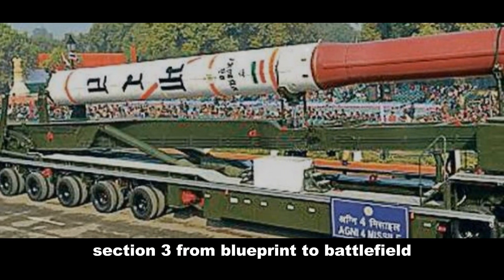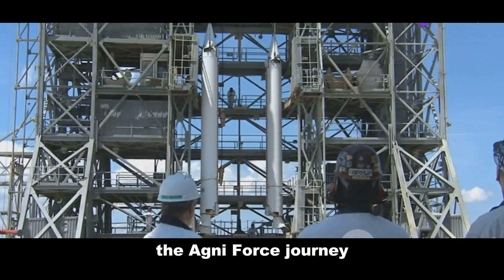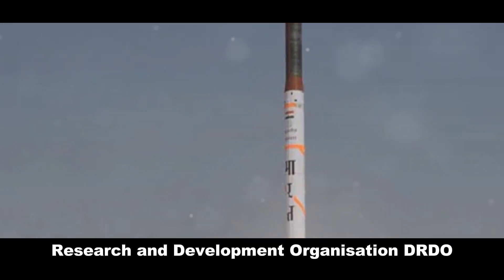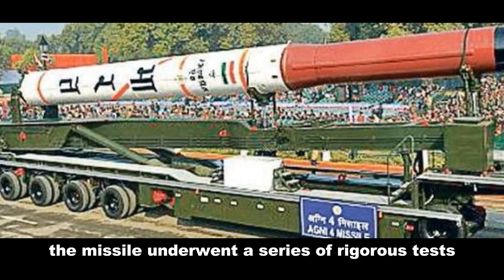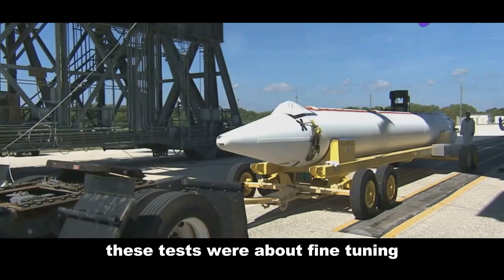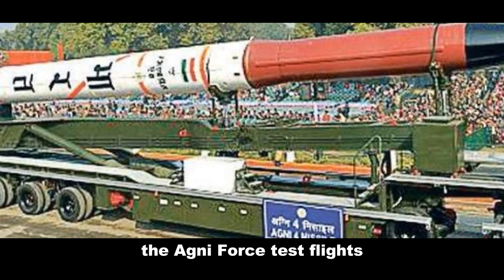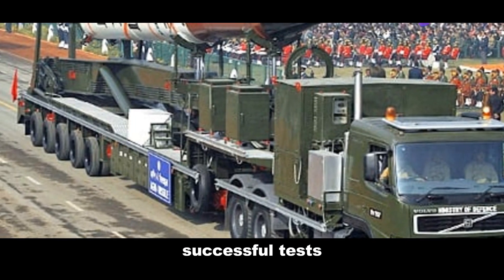The Agni 4's journey is a testament to the ingenuity of India's defense scientists. Development was spearheaded by the Defense Research and Development Organization (DRDO). The missile underwent a series of rigorous tests, pushing the boundaries of missile technology — fine-tuning to ensure the Agni 4 would deliver when called upon.